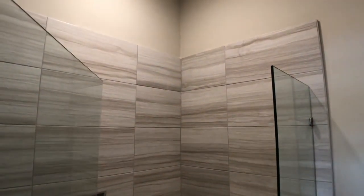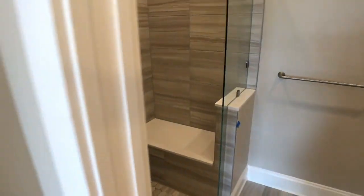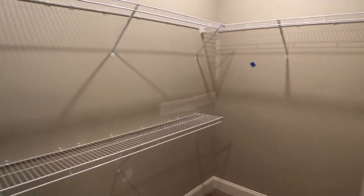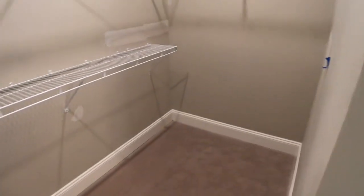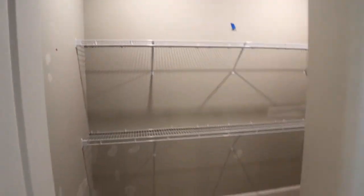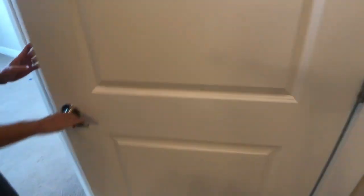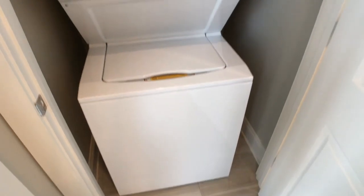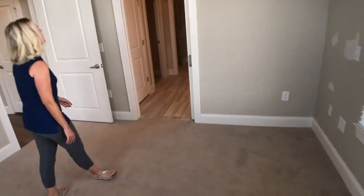Do I have the option to have a tub if I rent here? Absolutely — some apartments do have tubs. We occasionally get a request for a bathroom with a tub and we can accommodate that. So you really have it all at Starling at Nocatee's independent living. And one of the things that makes it feel truly independent: every apartment has a washer and dryer, so you can absolutely do your own laundry. It's a beautiful stackable washer and dryer.